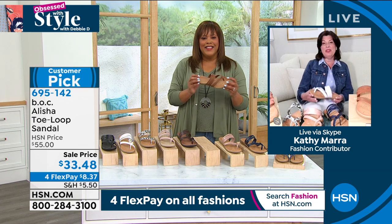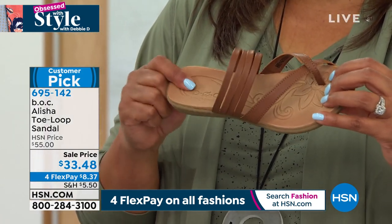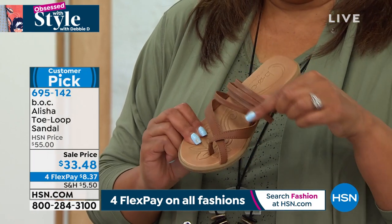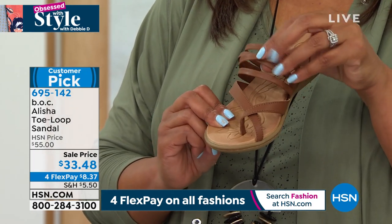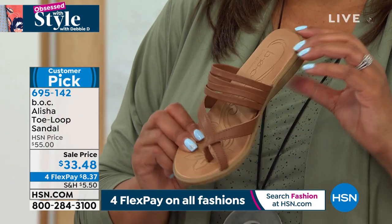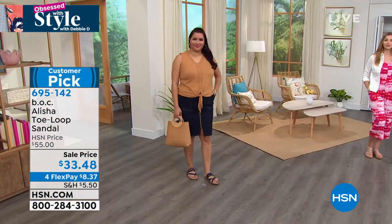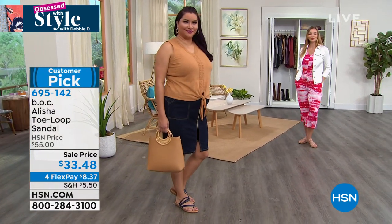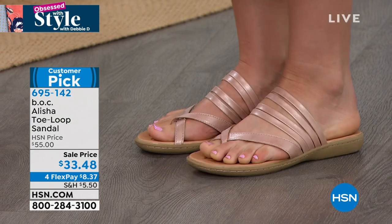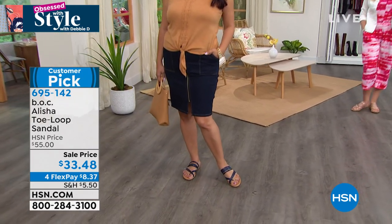Good morning, Debbie. It's so nice to be with you this morning. This is such a beautiful slide — so versatile, chic, and soft. It has a multi-strap band that goes across the foot and a crisscross toe loop. It's really soft on the foot. You can wear this with effortless style — dress it up or dress it down whether you're wearing a skirt, shorts, maxi dress, or casual denims. Put it on with a jumpsuit or a maxi in the evening. It's really going to be a great staple for your wardrobe.